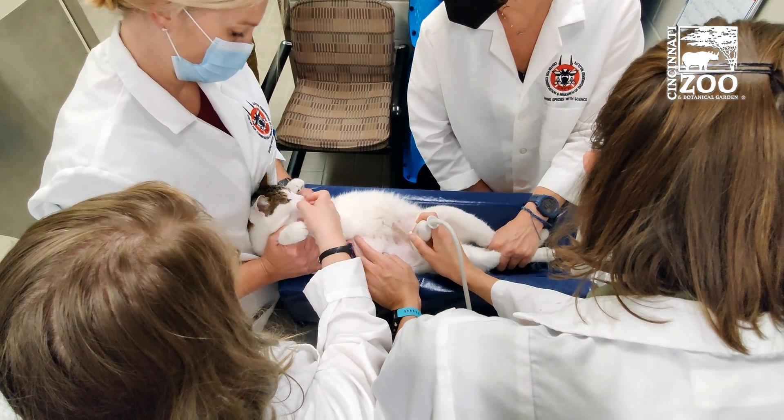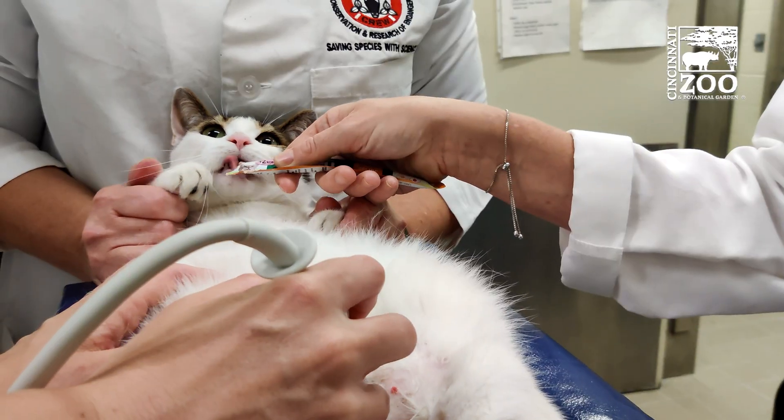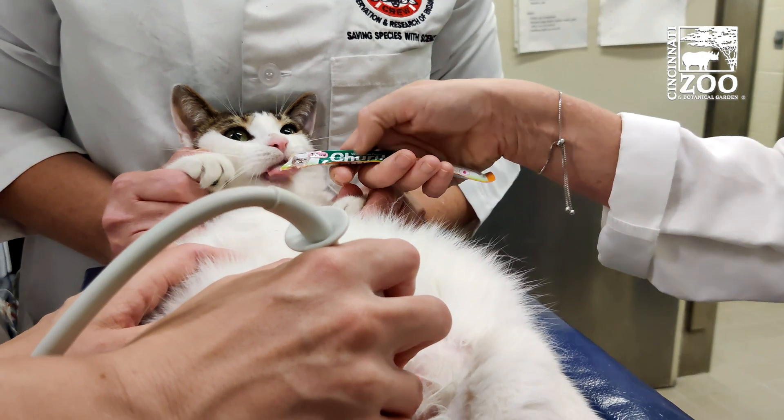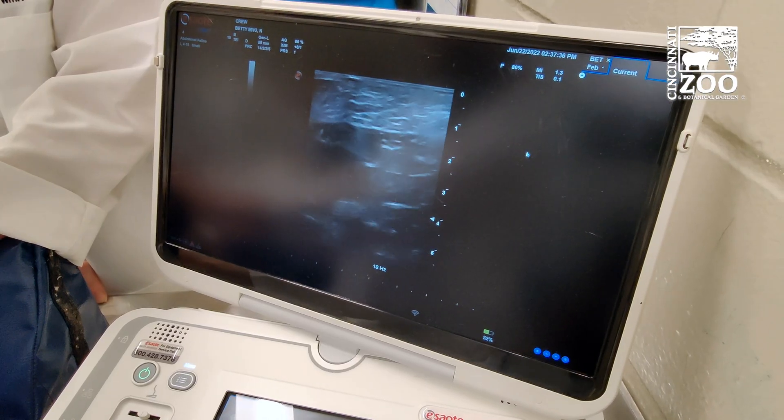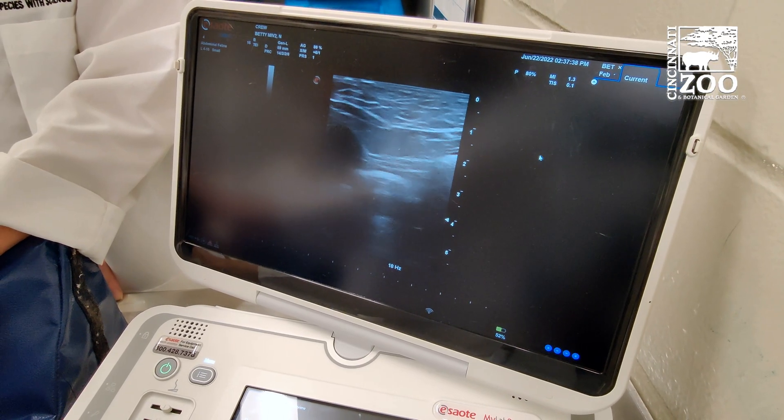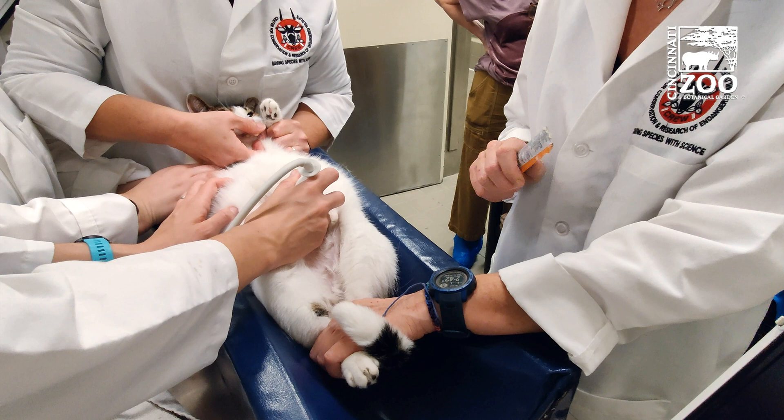We had nine cats in this study — relatively small. Three of them were control cats that we didn't treat, just to make sure everything was normal. We had six cats we did treat with this vector, and we followed these cats out for two years, during which time we did various endpoints.